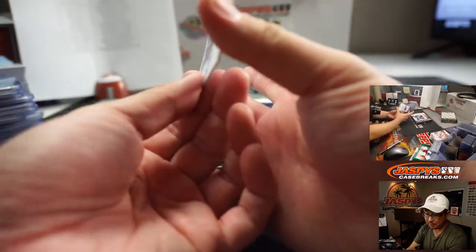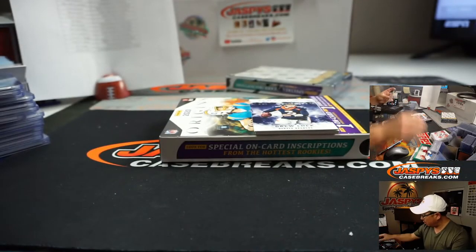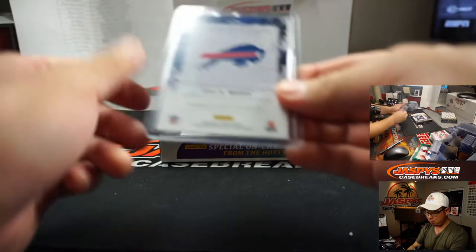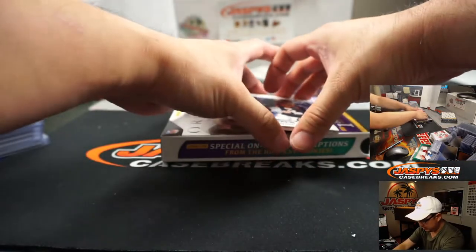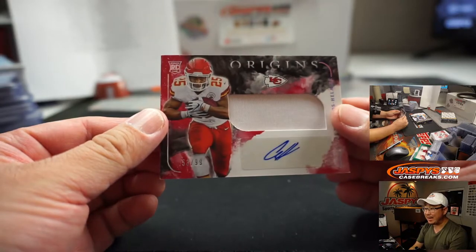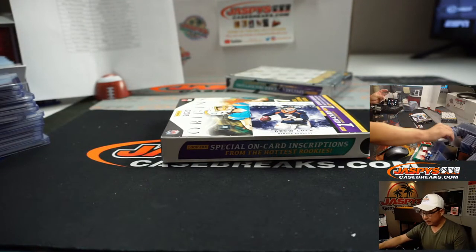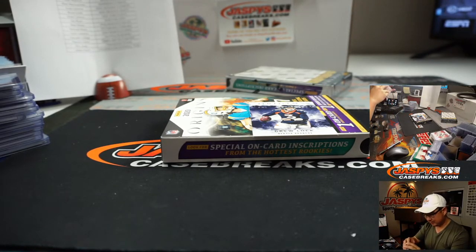The on-card is Zach Moss for the Bills — Eric J., Buffalo! And then we've got Clyde Edwards-Hilaire, another one, 53 out of 99. Is that like our third one in this half? Chiefs — that goes to King.